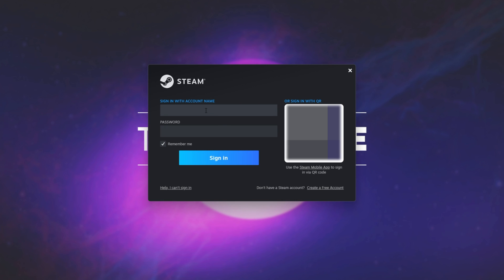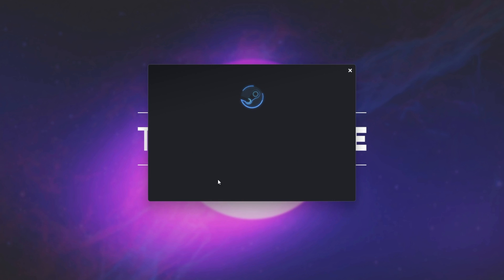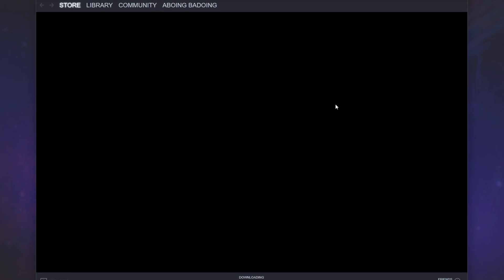All you need to do is punch in your username and password, then click Sign In as you would usually. You can, of course, sign in with a QR code as well. Upon signing in and entering my two-factor password here, you'll see a very odd issue: the sign-in request has expired.